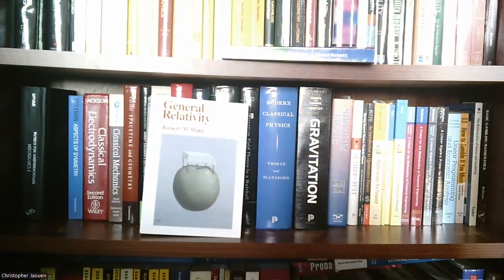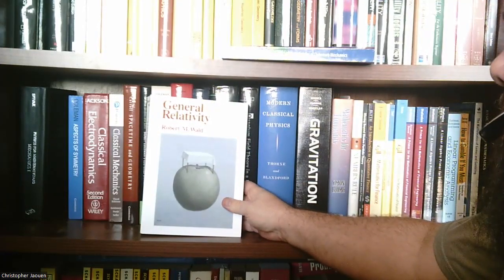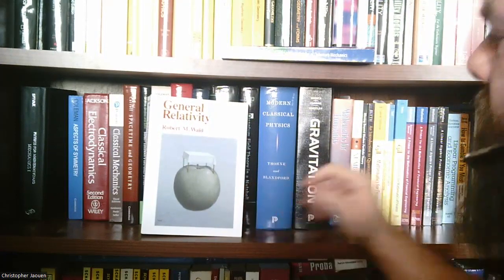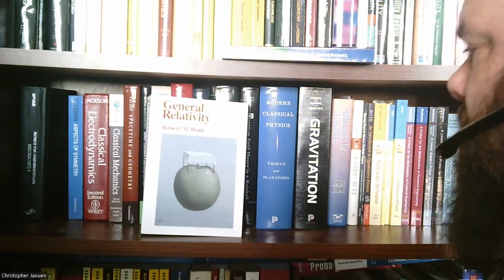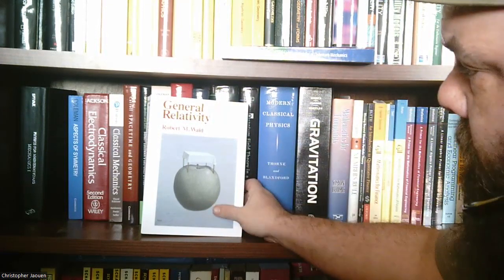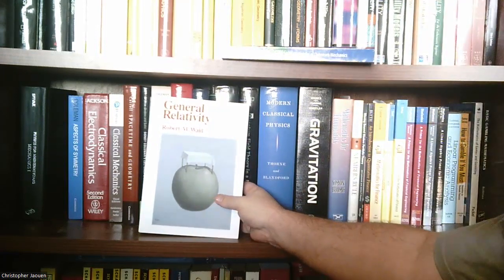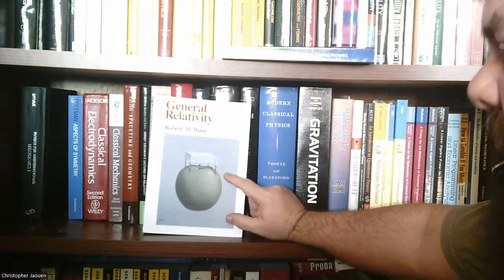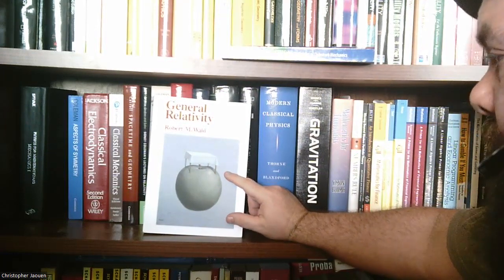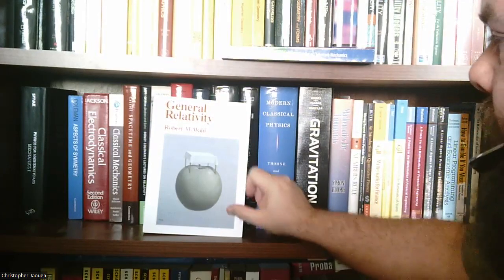This is General Relativity by Robert M. Wald. This is supposedly a classic. I'm led to believe that general relativity books are mainly graduate-level topics, so it's probably going to be a while until I get to general relativity. But this is one of the books that I'm going to use — probably not the one I go through on the channel, but one that I use as a supplement. This one comes recommended by Mark Weitzman and some others.